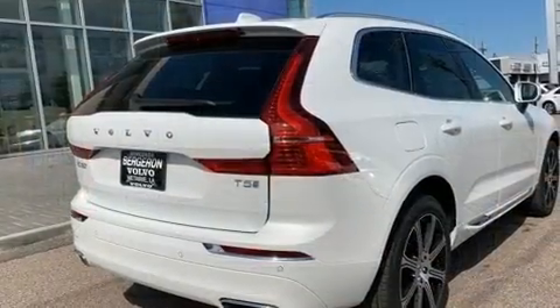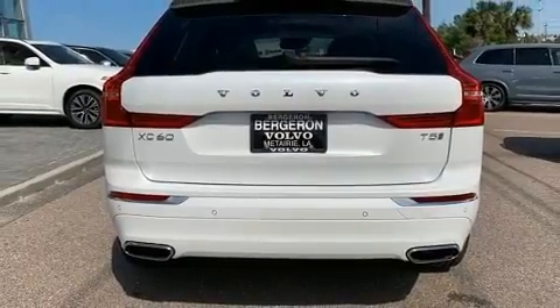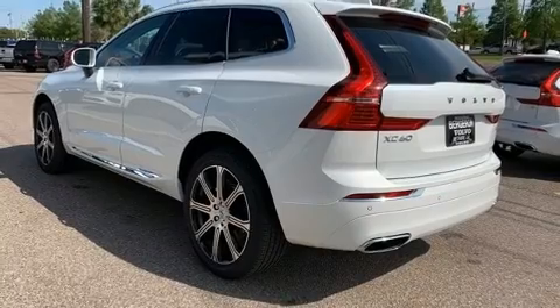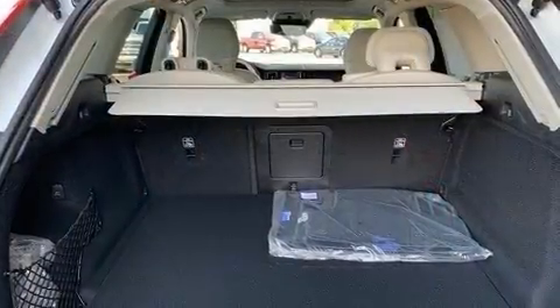Volvo prioritized fit and finish, as evidenced by variably intermittent wipers, an automatic dimming rearview mirror, an outside temperature display, power front seats, and leather upholstery. For drivers who enjoy the natural environment, a power moonroof allows an infusion of fresh air.